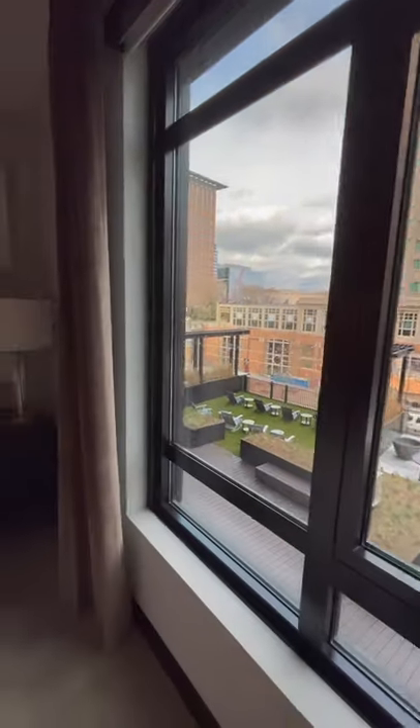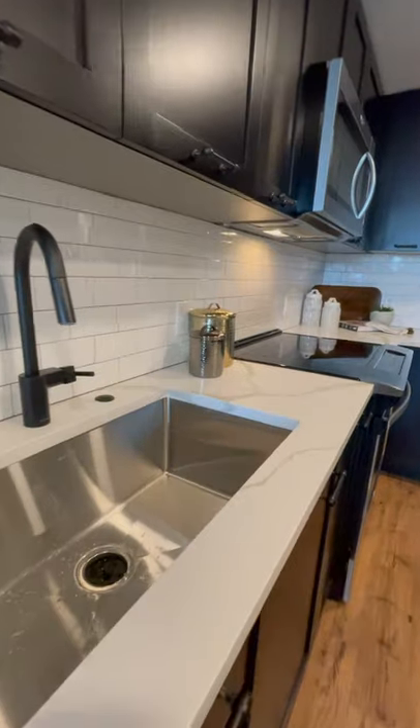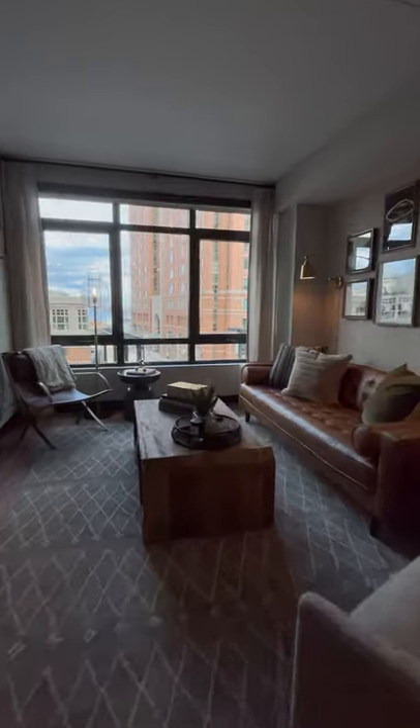Today at Boston Pads we are showing you a luxury seaboard apartment. As you can see, their units have these very modern black accents on the doors, windows, and handles.